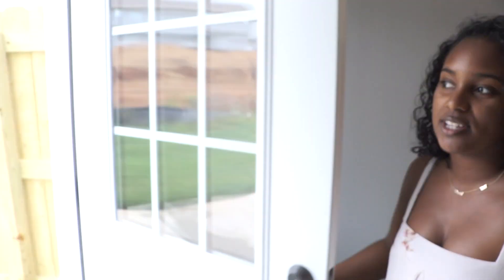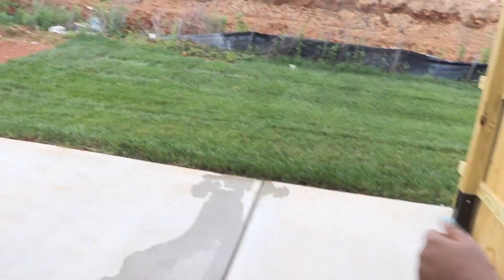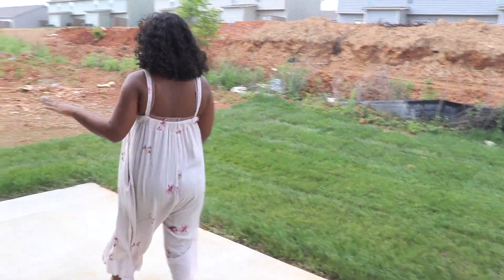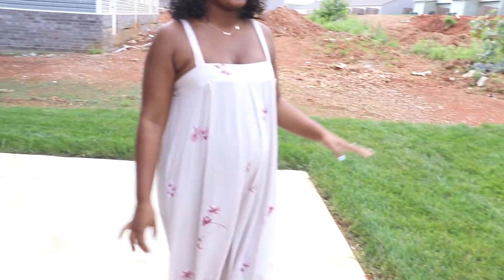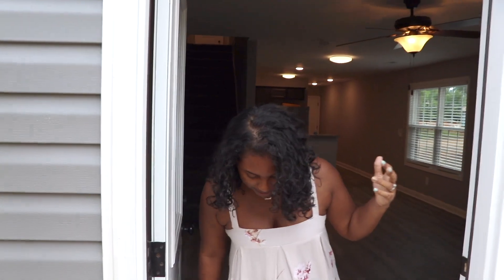I just want to show you one more thing, which is our patio out here. Keep in mind this place is freshly built, so there is a little dirt because they're building more area or houses. This is what it looks like out here — our little AC unit and we have all this grass area, which is pretty nice. I love how it's fresh grass.